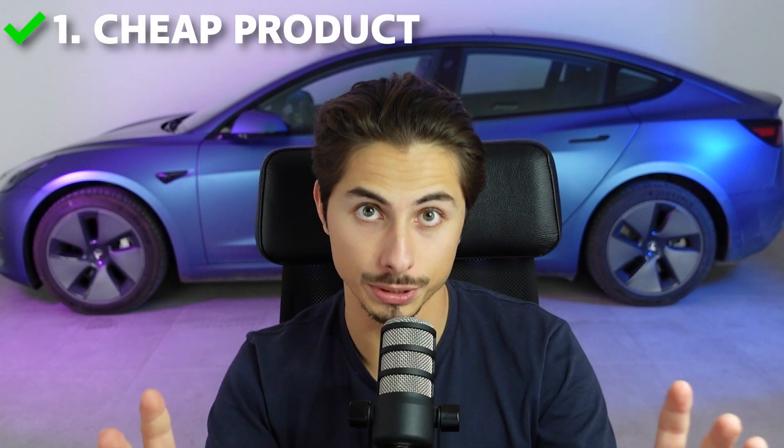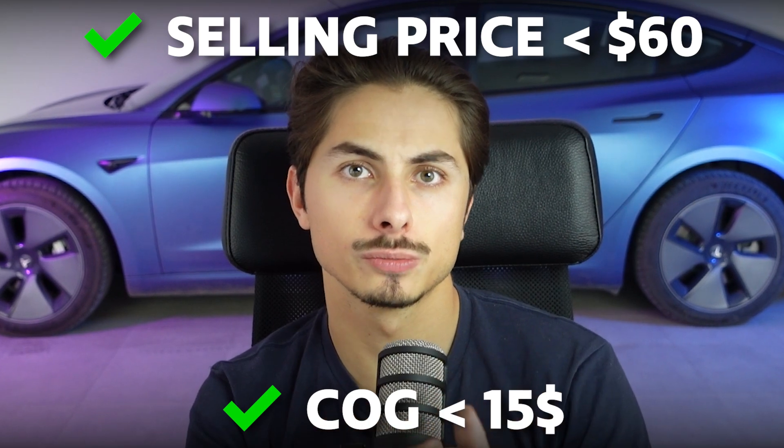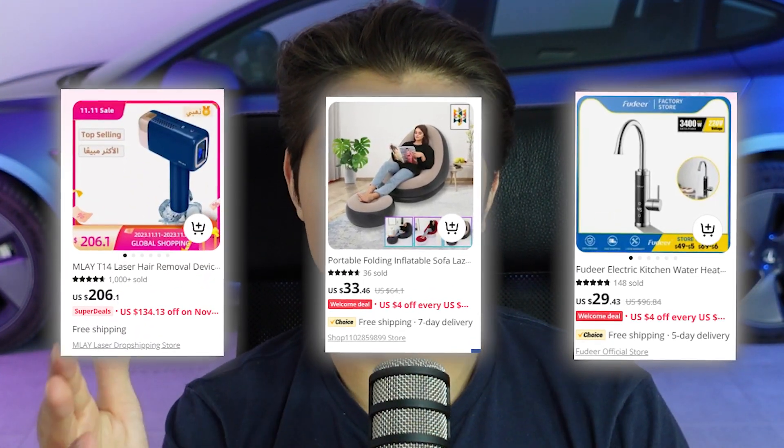Before I can show you these product research methods, we have to specify some product criteria first so we can increase our chances of finding a winning product as much as possible, because I don't like to throw away money on something that doesn't work. The first criterion: it has to be cheap. By cheap I mean a selling price of below 60 dollars and a cost of goods of below 15 dollars. The sweet spot is actually more like 30 dollar selling price and 10 dollar cost of goods. So no bulky expensive products such as expensive electronics, massive furniture, kitchen products and stuff like that.